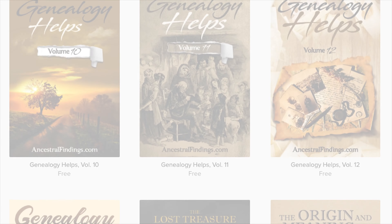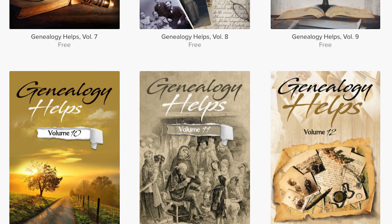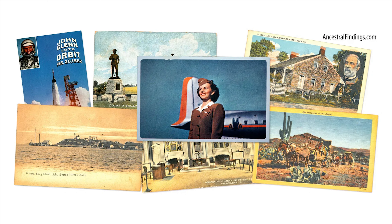Thanks for listening to the Ancestral Findings Podcast. Visit AncestralFindings.com and download a free e-book and sign up for the historical postcard giveaway. I hope you have a wonderful day. Happy searching!